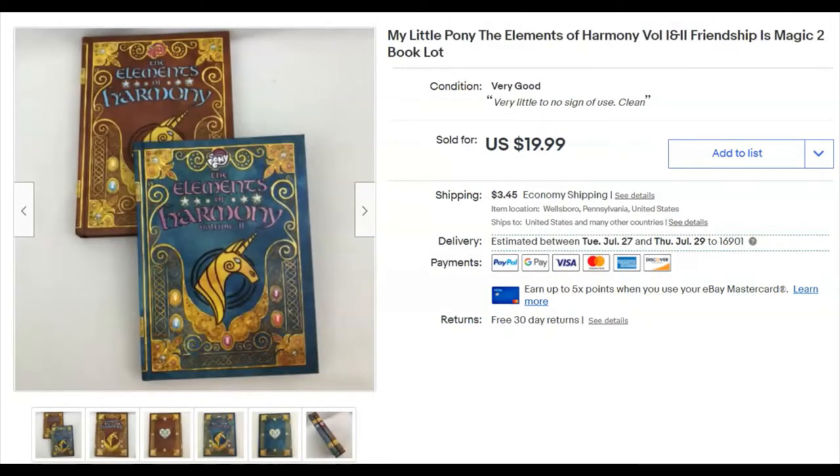The Elements of Harmony two-book set — My Little Pony books. I paid 13 cents for them — they came in a bag lot at the thrift store. I listed them June 5th and they sold June 13th for $19.99 plus shipping. I'm selling books! I can't believe it!